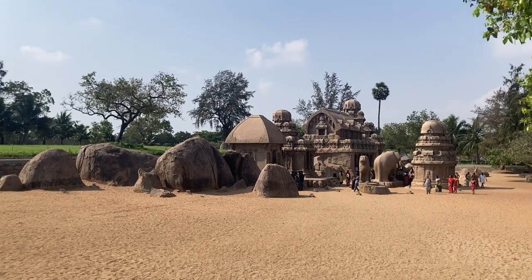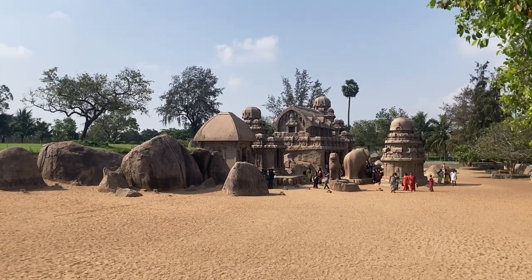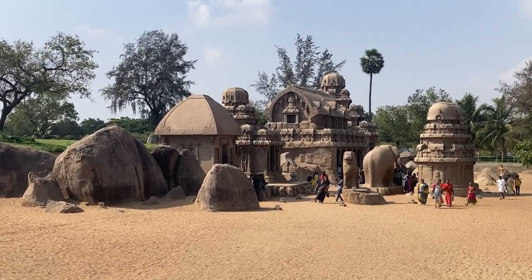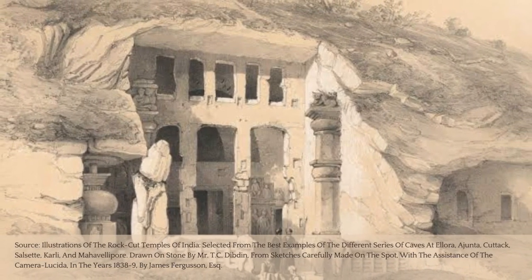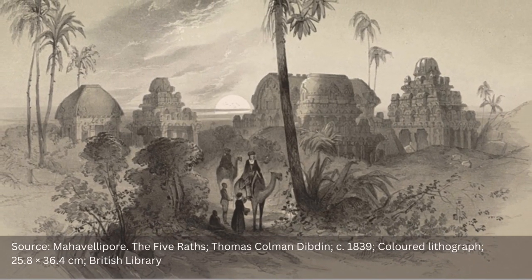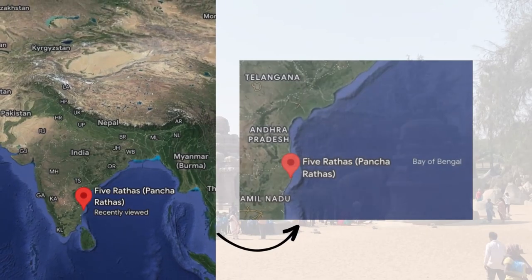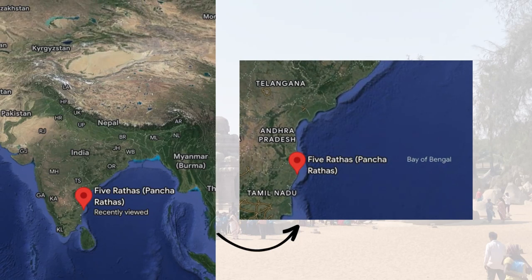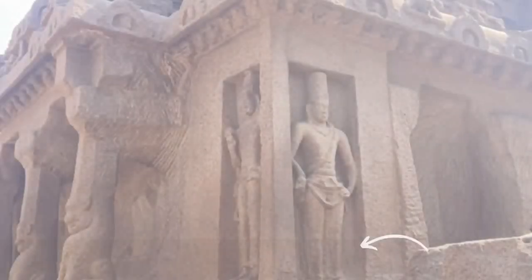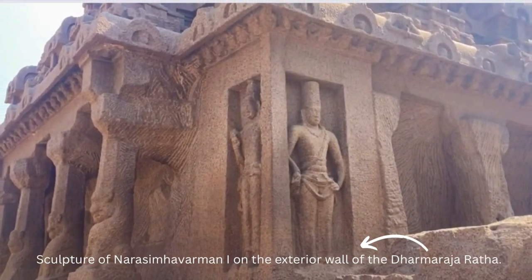Locally known as the Panch Pandava Rats, the Panch Rats of Mahabalipuram are considered to be the pinnacle of Dravidian monolithic architecture. They hold an important place in architectural history as they mark the point of transition between the earlier tradition of rock carved temples and the later tradition of freestanding stone structures. These monolithic temples are situated on the Coromandal coast of the Bay of Bengal near Chennai in Tamil Nadu, and are attributed to the Pallav king Narsimha Varman I, popularly known as Mamala, dating back to the 7th century.